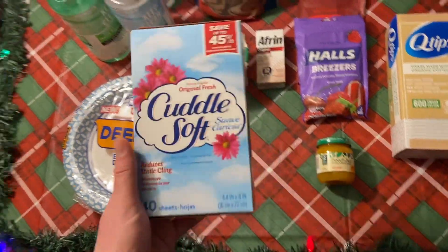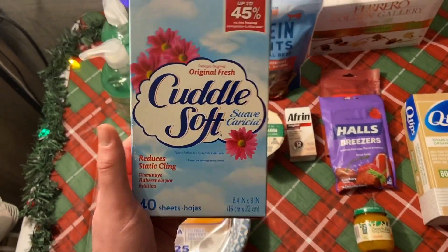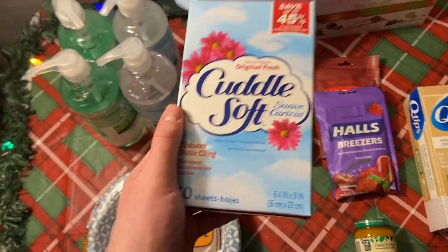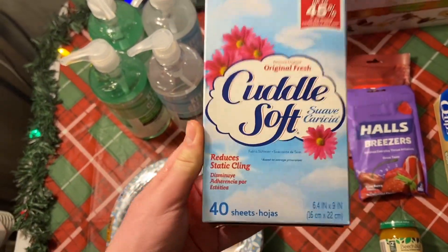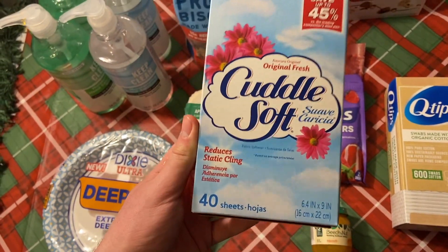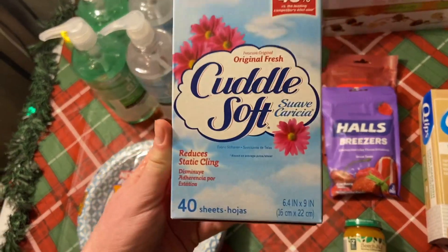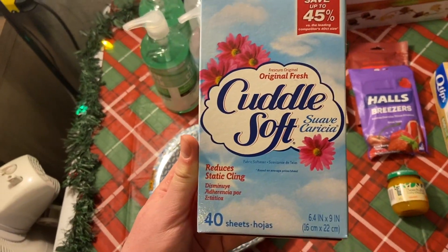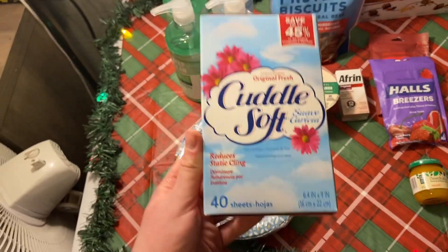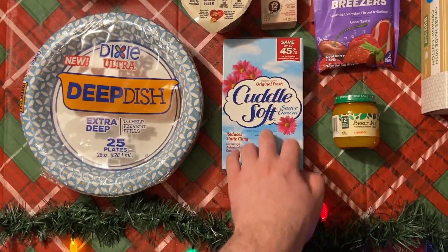Cuddle Soft dryer sheets. Unfortunately, this would have been a much better deal if my store had Snuggle in stock. Those were $1.84 and with the dollar-off coupon from the last paper or printable, plus a 10-cent any dryer sheets rebate, it would have been 74 cents. My store was out, so I got the Cuddle Soft at 97 cents. With the 10-cent rebate it was 87 cents. The Snuggle would have been better, but that's okay.